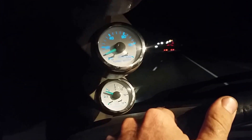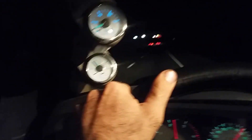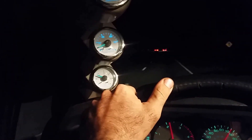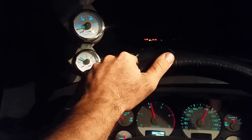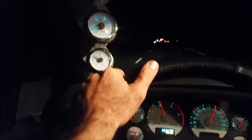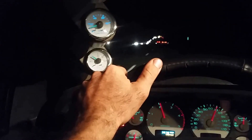We'll see if you can see — that's just a little stab of the throttle, about a quarter throttle there. You saw the gauges react and it comes on real smooth and real fast. It's a kind of a modified HE351.